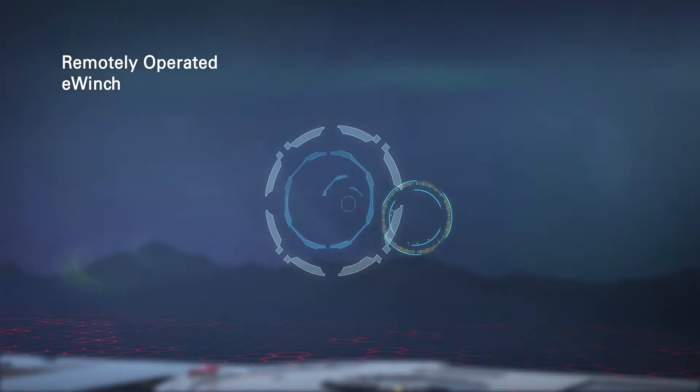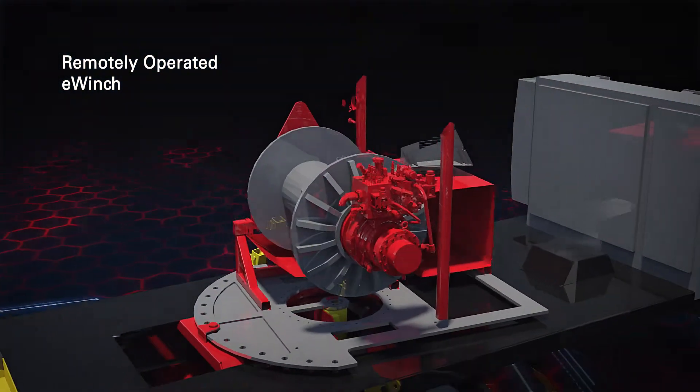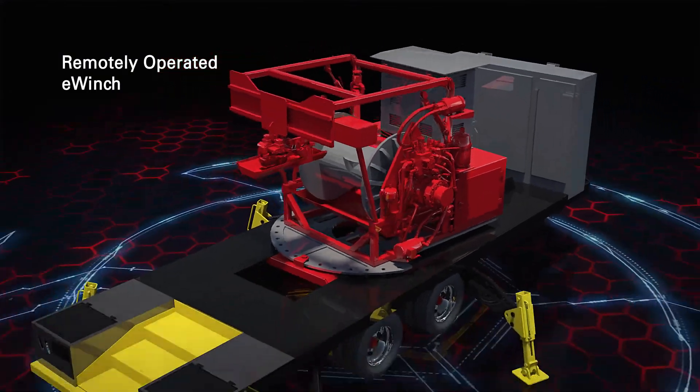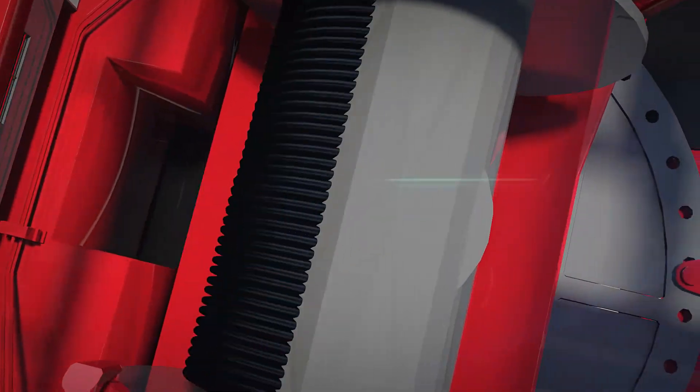The eWinch is our latest generation wireline conveyance system optimized for plug and perf operations. It is operated remotely from within the Integrated Tech Command Center, enabling better crew integration.